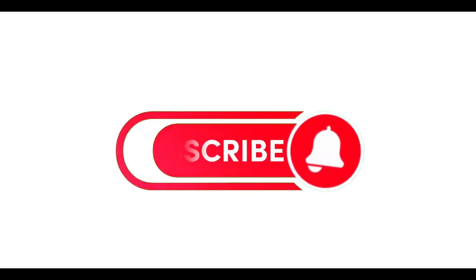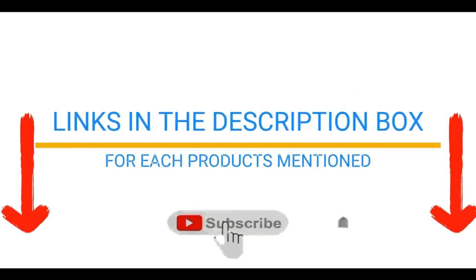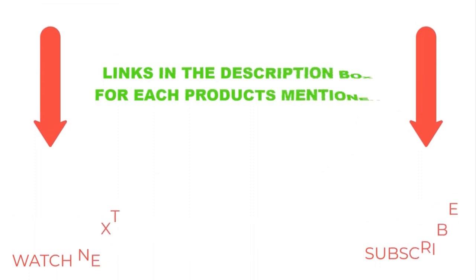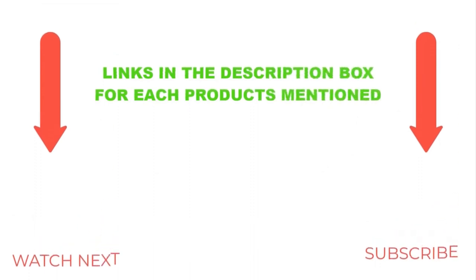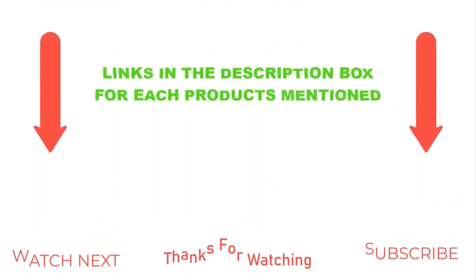That's all from my end. I make helpful videos daily, so do subscribe to my channel and hit the bell notification. To get more information or if you want to know product prices, please check my description. For any questions, please comment below. Thanks for watching, and have a great day.